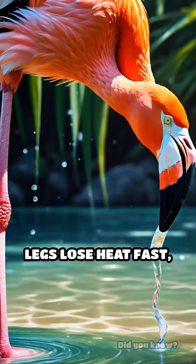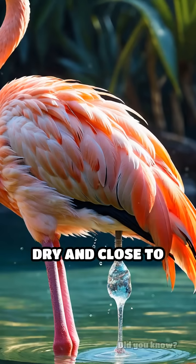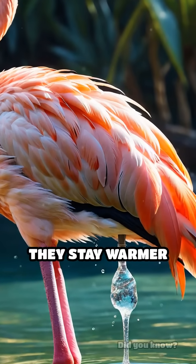Their long spindly legs lose heat fast, but by keeping one dry and close to their body, they stay warmer for longer.